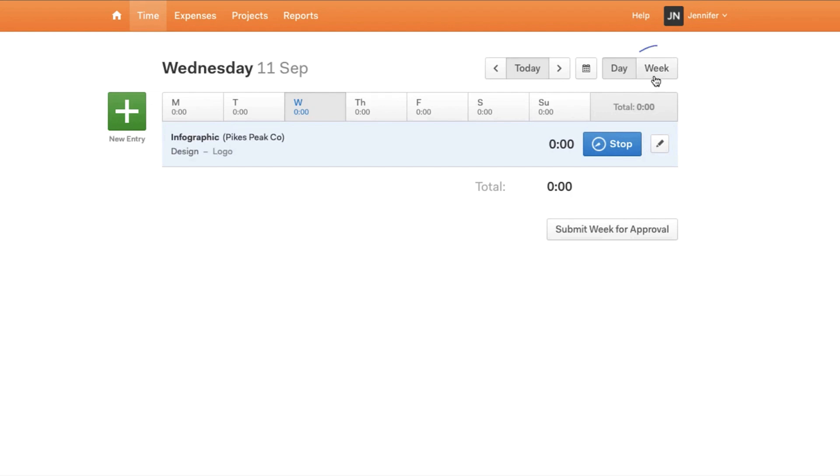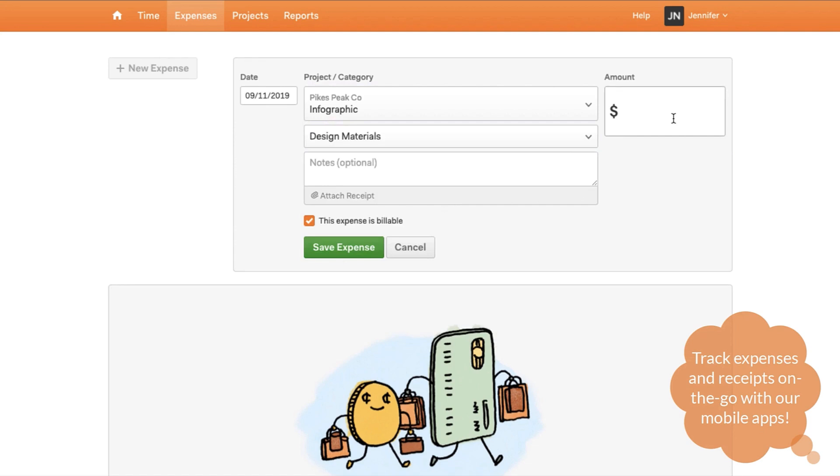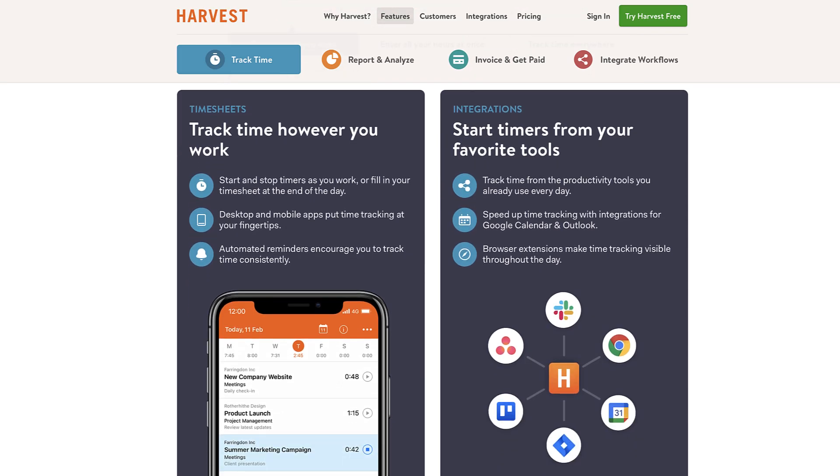Harvest on the other hand is very similar — it handles team management and time tracking. However, it focuses much more on invoicing, with great insights and integrations to help make invoice management automated, which for some people might save a huge amount of work when working with plenty of clients.